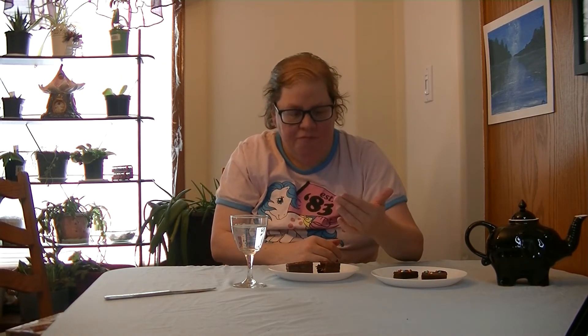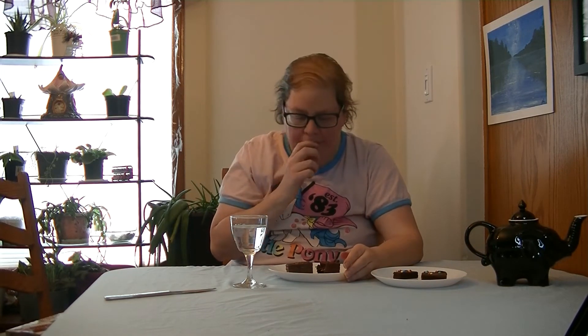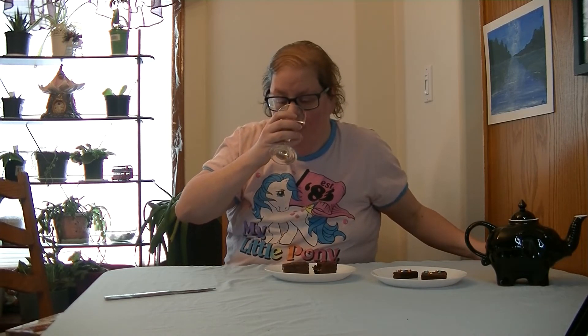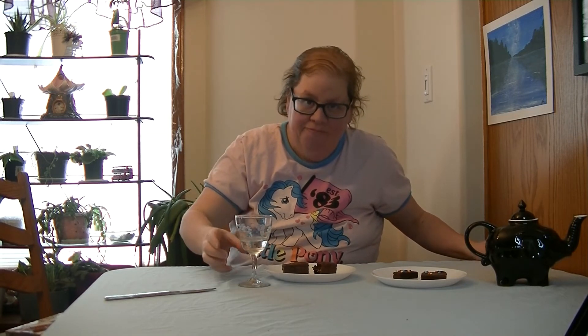Mmmmm. Very moist and awesome. That was water. It tastes like water.